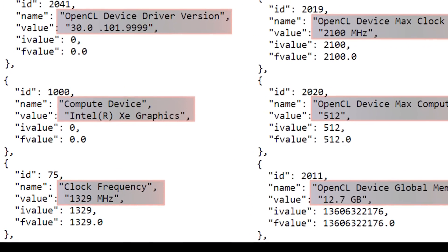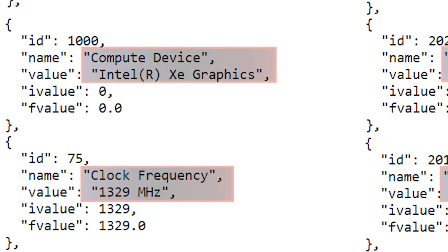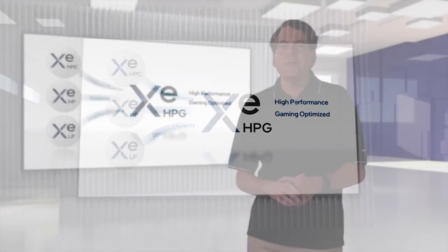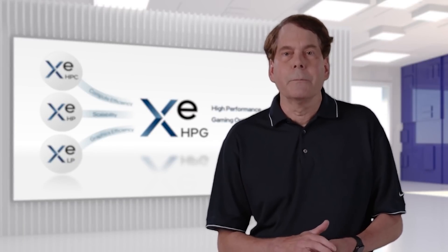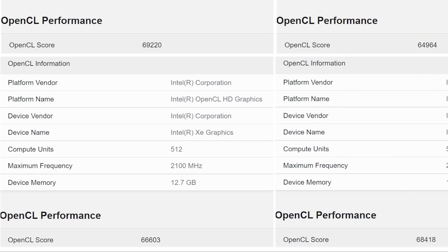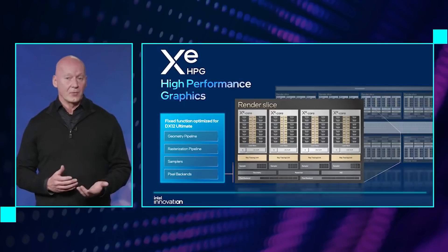The second eyebrow-raising thing is that the 512 execution units are running at just 1300 megahertz — 1329 to be precise — which is far slower than the maximum reported frequency of 2.1 gigahertz. We also have performance results from Geekbench: four runs scoring around 69,000 down to the lowest score of around 65,000. This puts it about on par with an RTX 2060, which is a far cry from where we expect this GPU to sit at launch, which is around an RTX 3070.